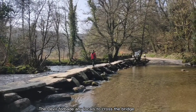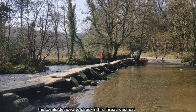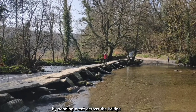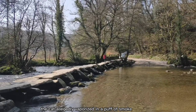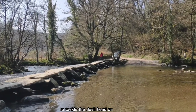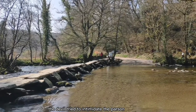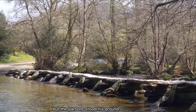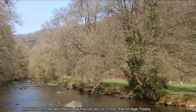The devil forbade any locals to cross the bridge, with death as punishment. The locals decided to check if his threat was real by sending a cat across the bridge. The cat allegedly vaporized in a puff of smoke. The locals turned to their parson to tackle the devil head on. The parson crossed the bridge and confronted the devil. The devil tried to intimidate the parson, but the parson stood his ground. Impressed, the devil allowed the locals to cross the bridge freely from that point on.